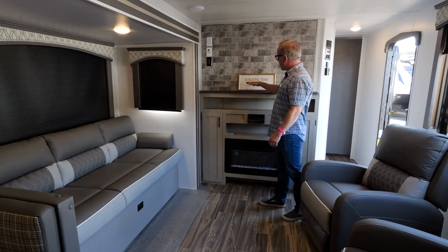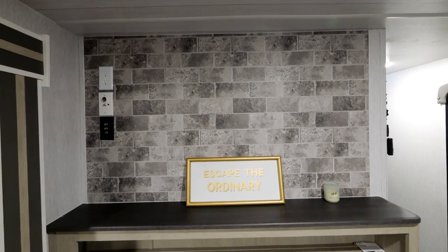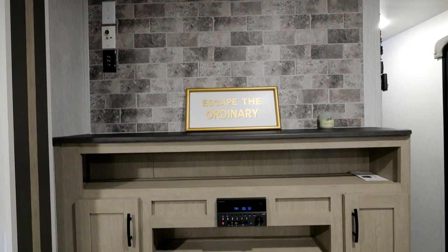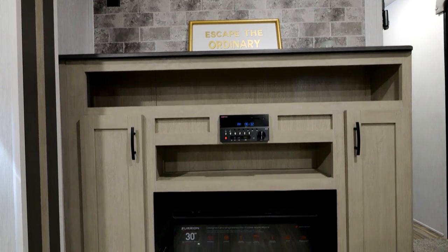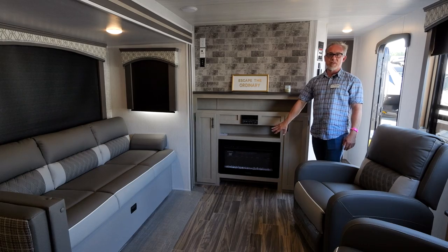Coming over here we've got the TV wall. There's a backing so you can mount a TV if you want to, and all the hookups are here. You have a full AM/FM, DVD/CD player, Bluetooth, and it's wired to the TV. There's also a fireplace that actually puts out a little bit of heat, not just for looks.